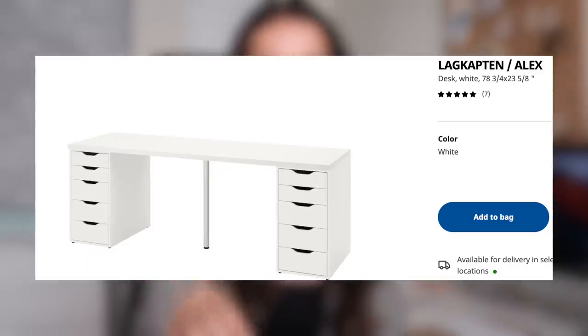My actual desk is from IKEA — I'll have it linked in the description box below. I really love it. It's a huge workspace for me, and the Alex drawers on either side also give me access to so much storage that I really do need.